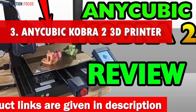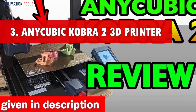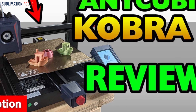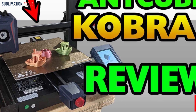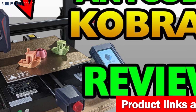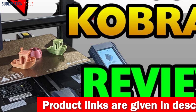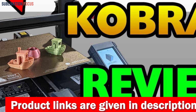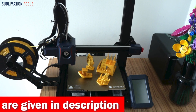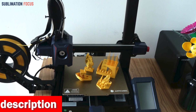Number three is the Anycubic Cobra 2 3D printer. Prepare to be blown away by this little gem — it's a speed demon, racing through prints like a turbocharged cheetah on a mission. Say goodbye to endless waiting with printing speeds reaching up to a mind-boggling 250 millimeters per second. You'll save up to a whopping 70 percent of your time.